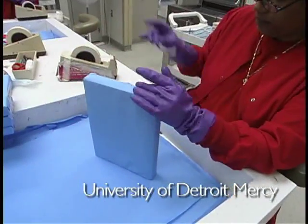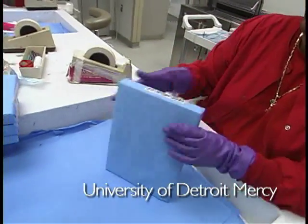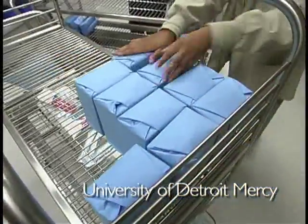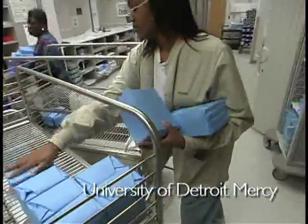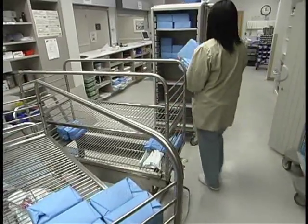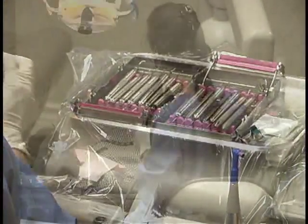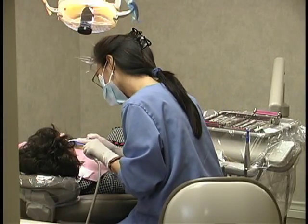The bottom line is we've had significantly fewer reported sharps exposures, both in our clinical facilities and in our dispensary where our staff are handling literally hundreds of containers a day. Having the confidence of knowing that you're providing a safer method for your staff means a lot to them and to your peace of mind.